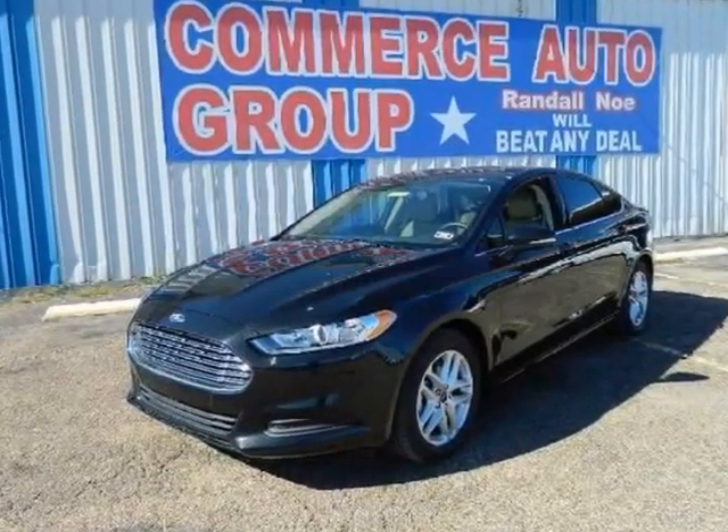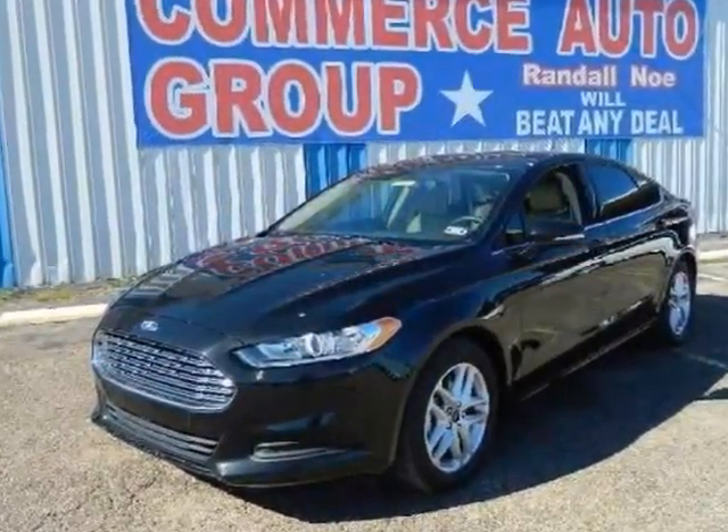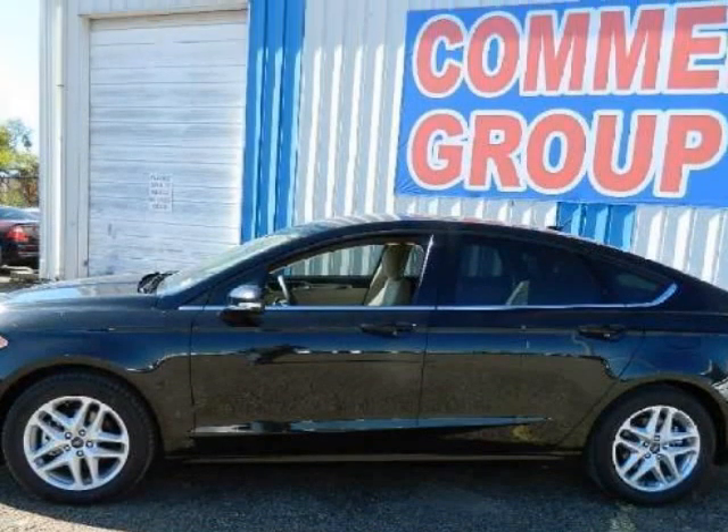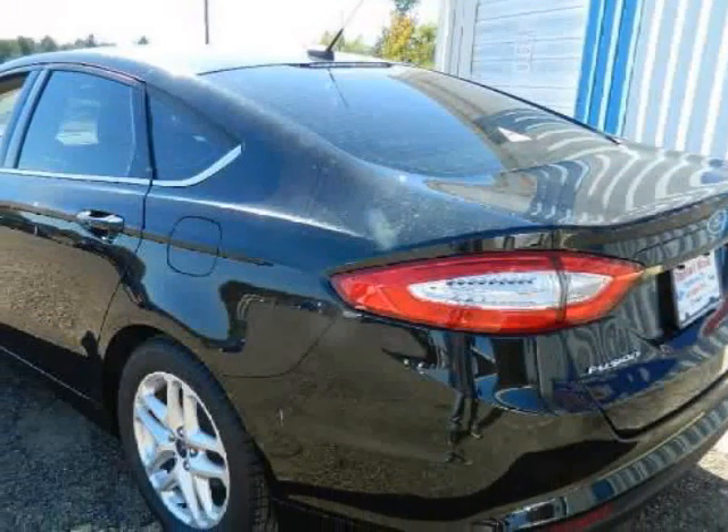We think you will love this new 2014 Ford Fusion 4-door sedan SE front-wheel drive. It comes fully equipped with ABS, 4-wheel, advanced drag, air conditioning, and many other features.